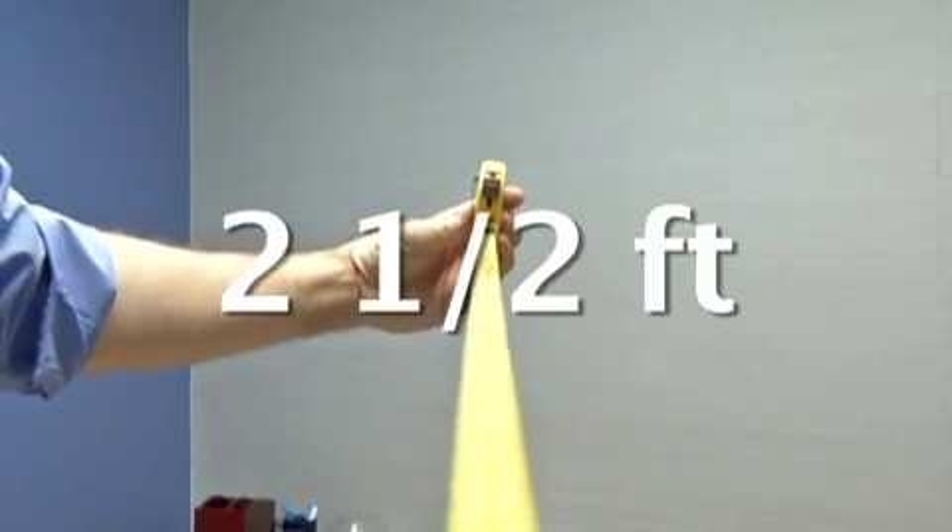76 centimeters. 30 inches. Two and a half feet. That's how big the blood clot was in Jerry Kuna's body.